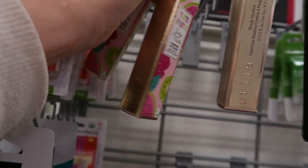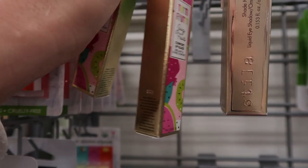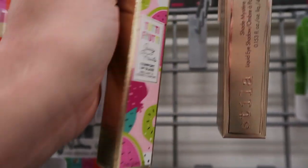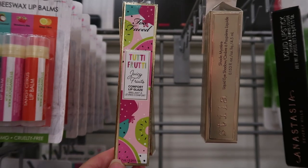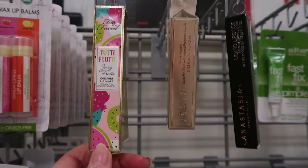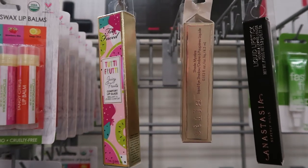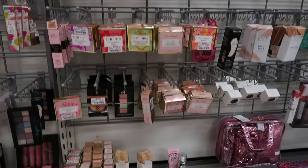I bought the one in Home Slice and tried it — it actually bleeds outside the lines, there's a little bit of glitter in it, and you don't even really notice it while you're wearing it. The shade is really pretty, but when it wears off you have glitter stuck to your lips. I would not buy that again.